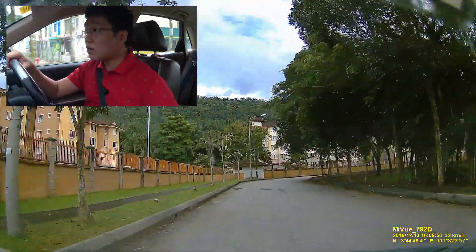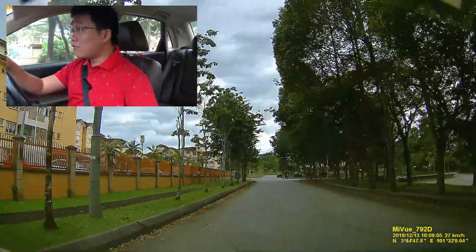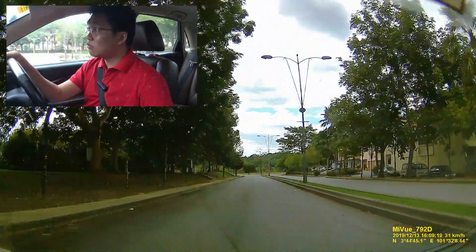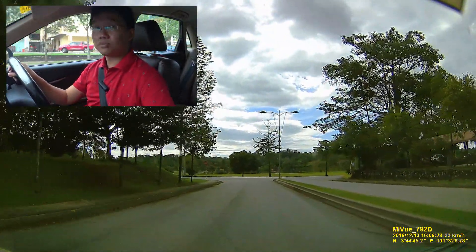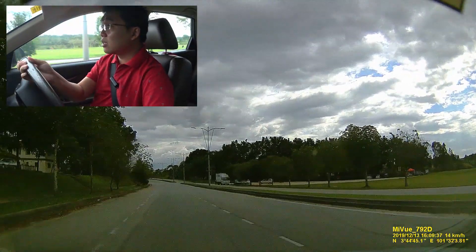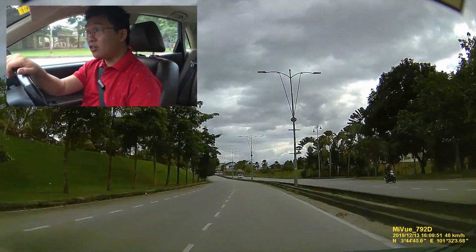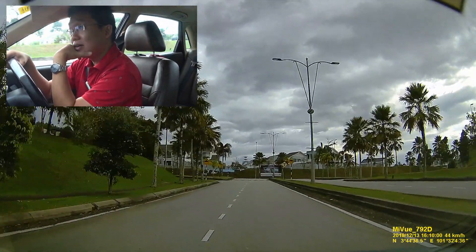There are also apartments or flats here, so in terms of residential area it's a fairly complete development with various tiers and types of properties. I wonder how much house prices here go for. There's a mamak to the right — I think that's where I had breakfast the last time I came here for the Iriz launch. In front there's a nice large field. A lot of people say this place is a failure, but I'll say it looks like a pretty pleasant place to stay.